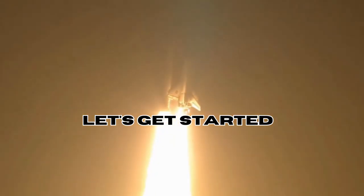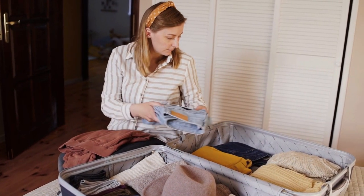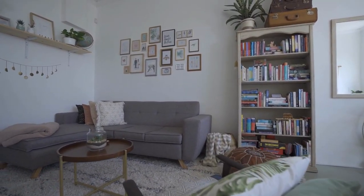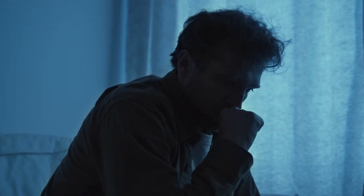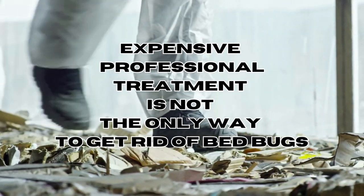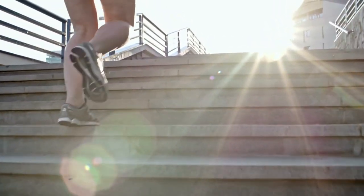Today we're talking about those sneaky little pests — bed bugs. They're masters of hitchhiking, sneaking into our homes through belongings like luggage, furniture, and clothing. We need to stay alert to keep these insects away. Dealing with bed bugs brings both physical discomfort and mental stress. But before you rush to expensive solutions, consider a do-it-yourself approach using natural remedies like essential oils.